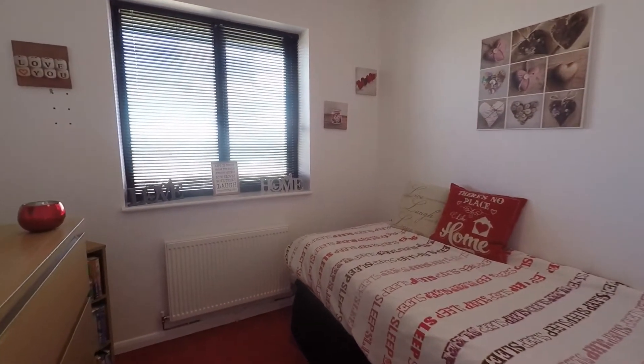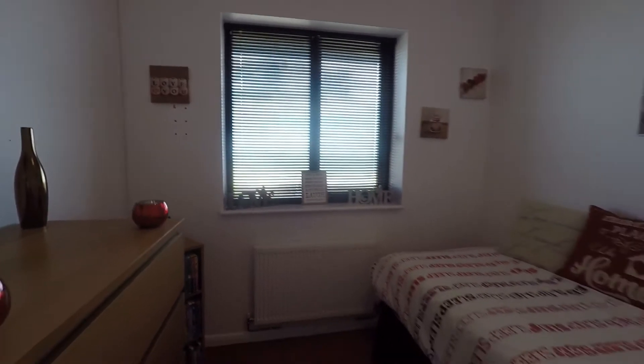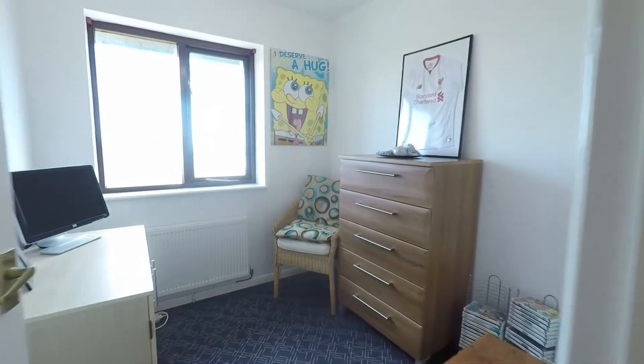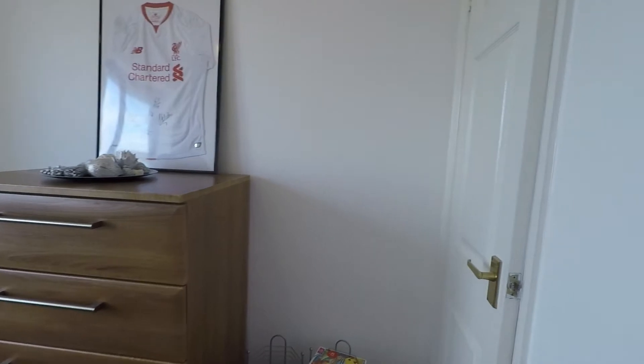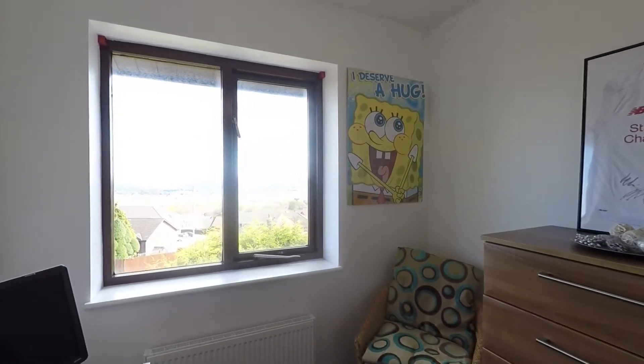Bedroom three is a good-size single room. Bedroom four is also a good-size single room with a built-in cupboard and a window overlooking the rear garden.